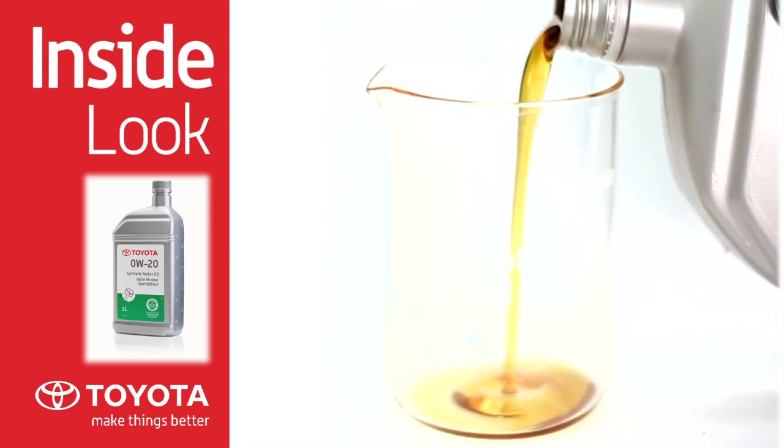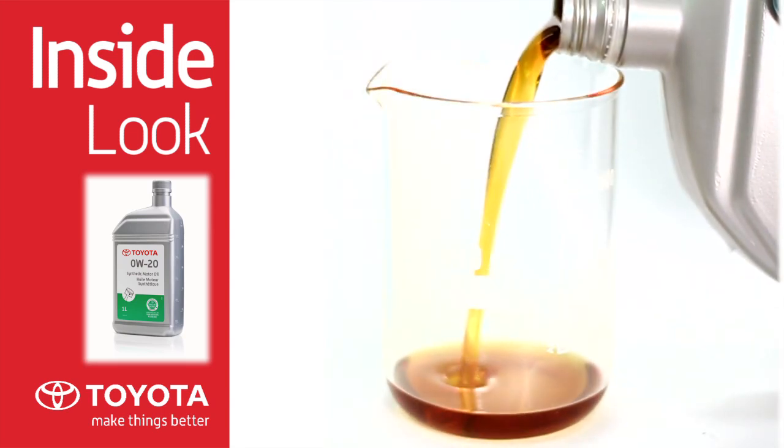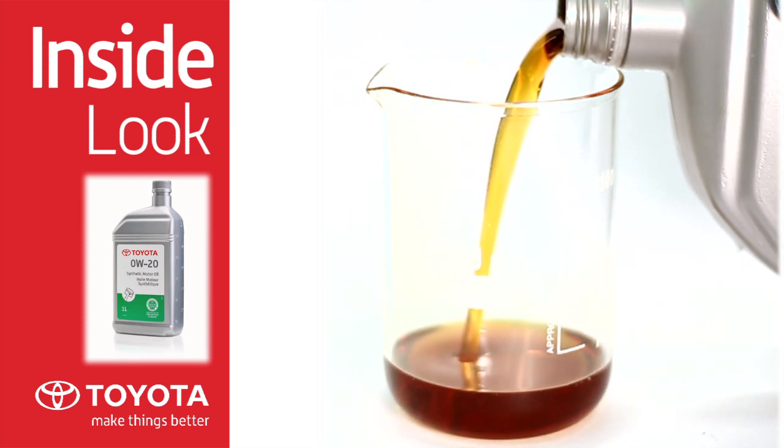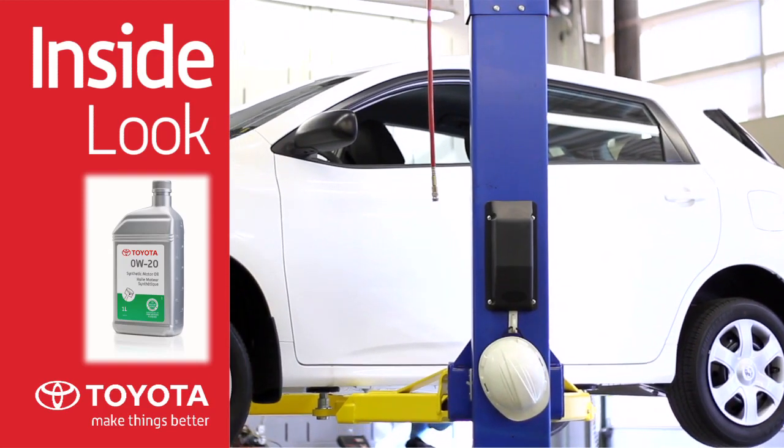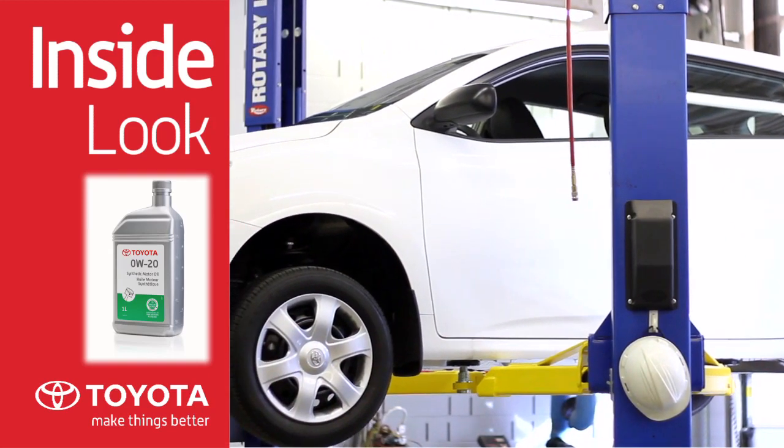Toyota Genuine synthetic motor oils meet or exceed Toyota and SAE API specifications and contain a unique additive package with special corrosion inhibitors to fight rust buildup in an engine's metal parts.